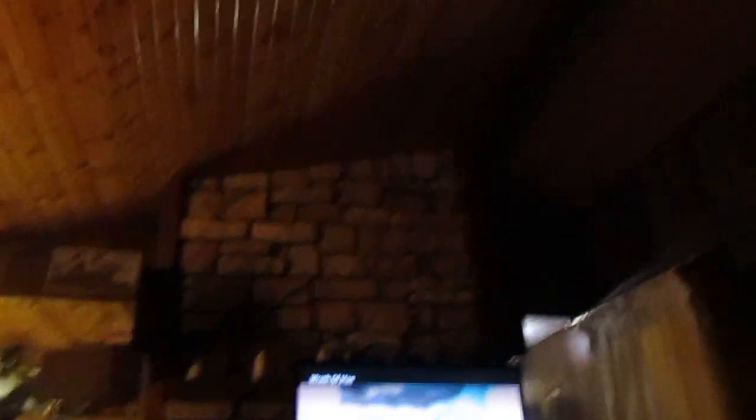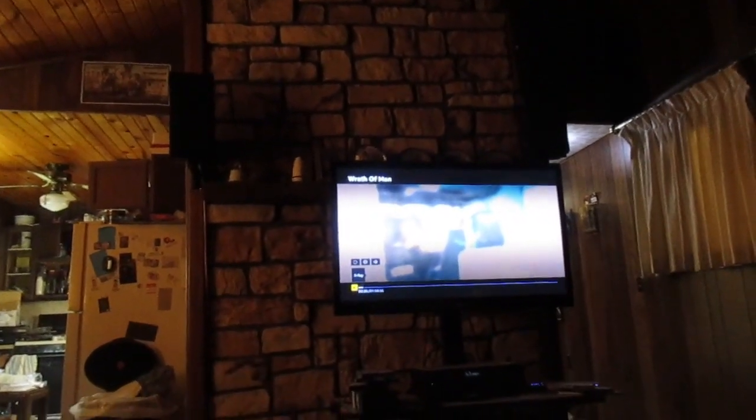Oh man, that brownie was so filling — I gave some to John too. After eating it you'll need a nap, it was so good though. Wow!